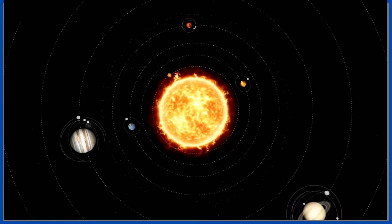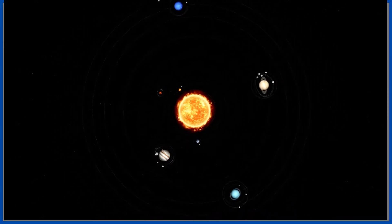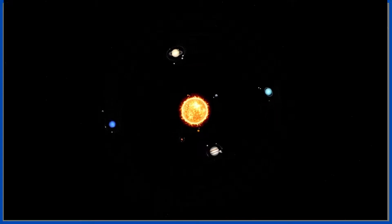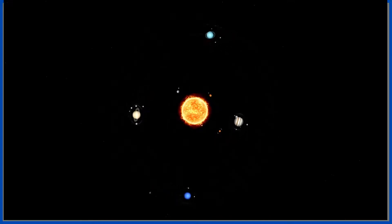First of all, what are planets? Planets are the space objects which orbit a star. As you guys know, our star is called the sun. So, in our case a planet is a space object which orbits the sun, and has enough mass to obtain a round shape, and also has cleared its orbit of smaller objects from its gravity.